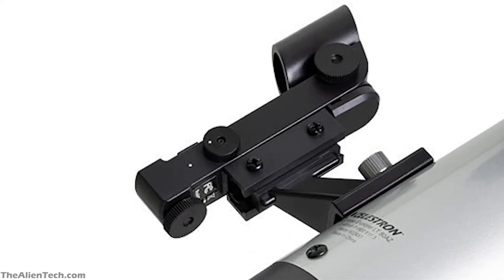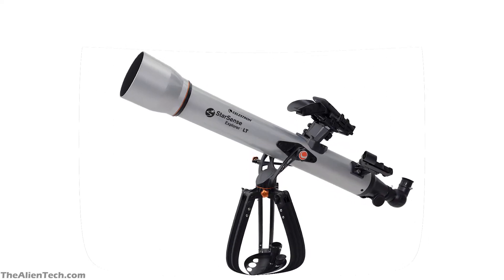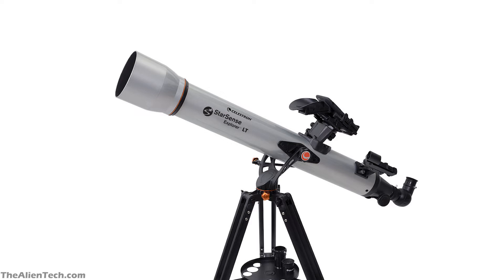One feature this telescope has is the Red Dot Finder. If you don't want to use the StarSense Explorer app, you can use the Red Dot Finder to find your target objects. As we explained in the focal ratio video, a higher focal ratio is good for viewing planets. This telescope has a focal ratio of 11, so with this telescope you can see Jupiter, Saturn, and many nearby planets in our solar system.